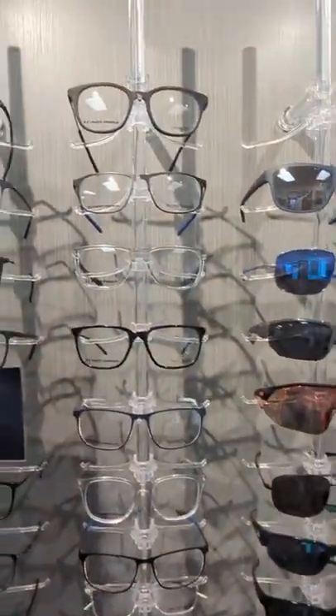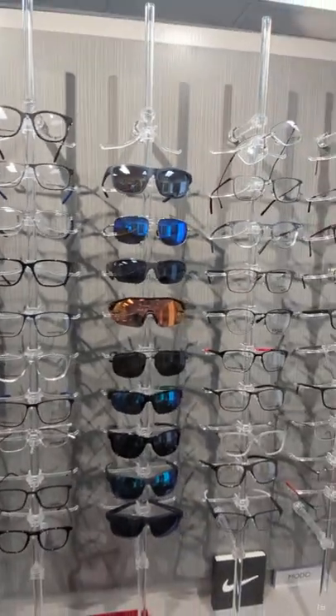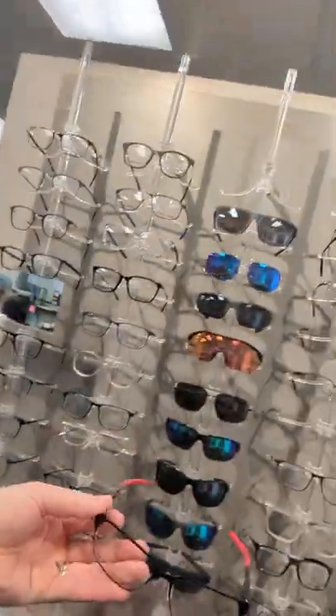Hey guys, it's part of our sports vision upgrade here at OptiCare Vision Centers. I just want to let you know that we're bringing in a line of Under Armour. We've always carried some Nike frames but we decided to partner with Under Armour to bring some new options to the table for athletic eyewear.